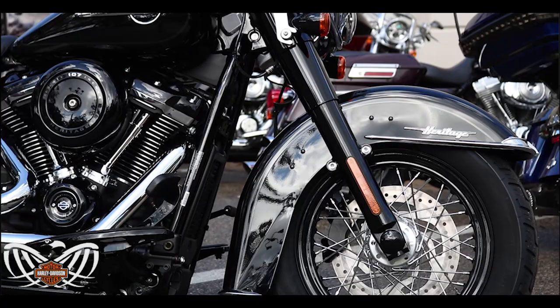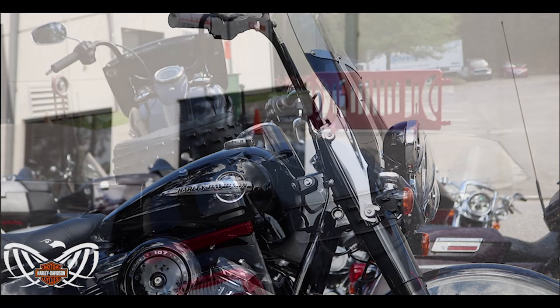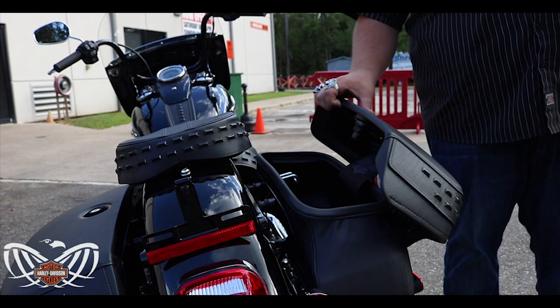The biggest thing they did when they came out with the 2018 models was they changed the bags. It's now a one-touch system, very similar to the dressers — they lock from the top. It's a great setup.